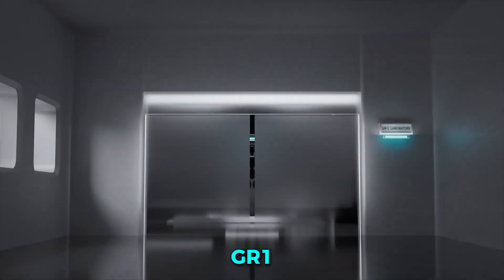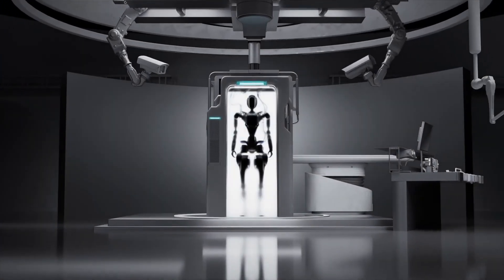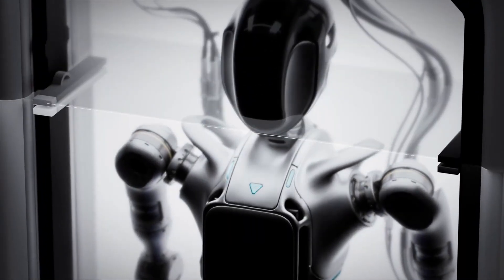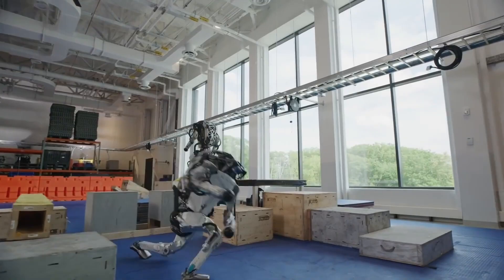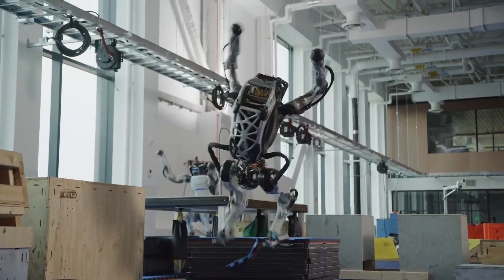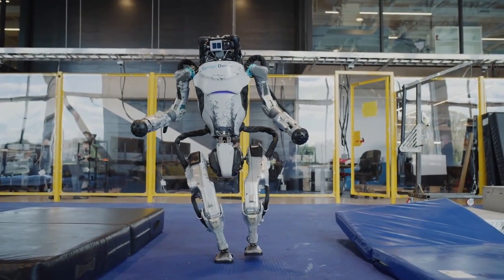The first version, called GR1, was a good start. It had three fingers lined up in a row, but no thumb. It worked, but it wasn't close to human dexterity. It also taught the team a lot about real-world problems — like what happens when a robot falls and lands on its own hand. Those lessons shaped the next design, the one that changed everything.